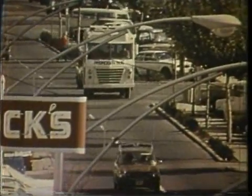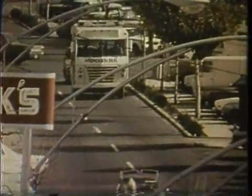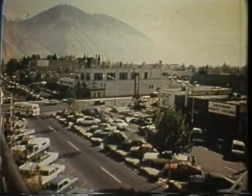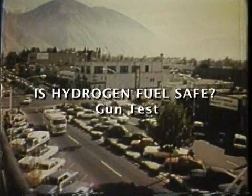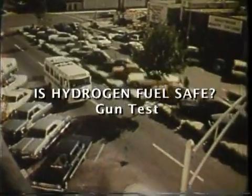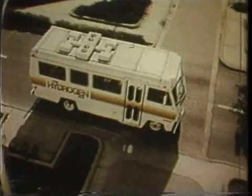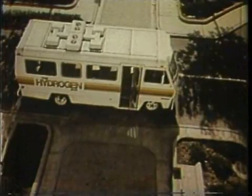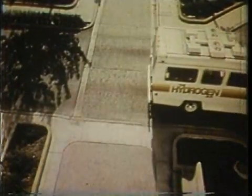Denver Research Institute isn't the only place in the country building machines to run on hydrides. There's a bus that runs on hydrogen in Provo, Utah. It costs $50,000 to modify the engine, which uses 35 pounds of hydrogen to run 100 miles. An expensive operation and a lot of time spent refueling, but still it is a bus that can operate on hydrogen, and the only thing coming out of its tailpipe is water.